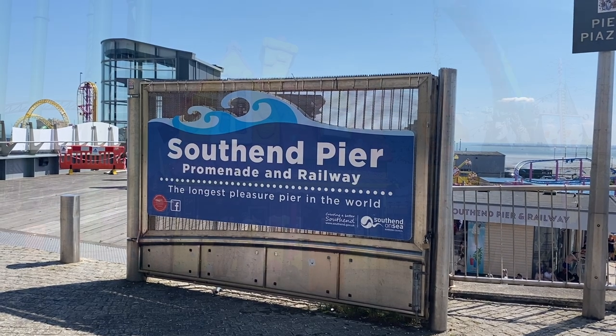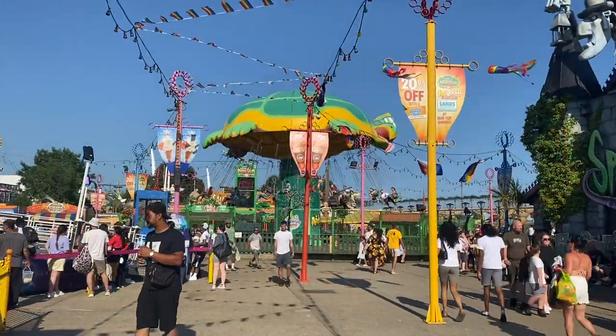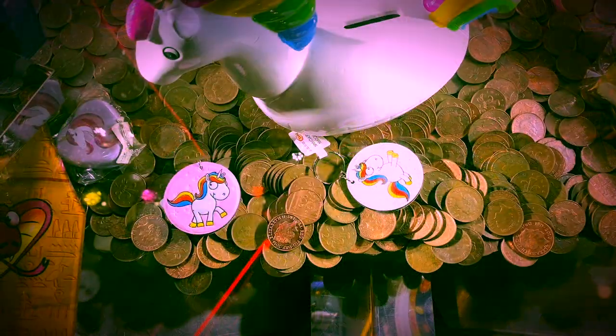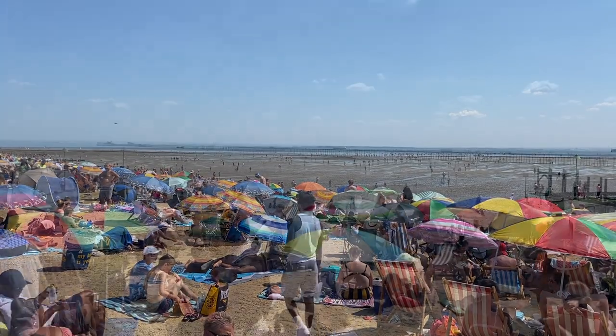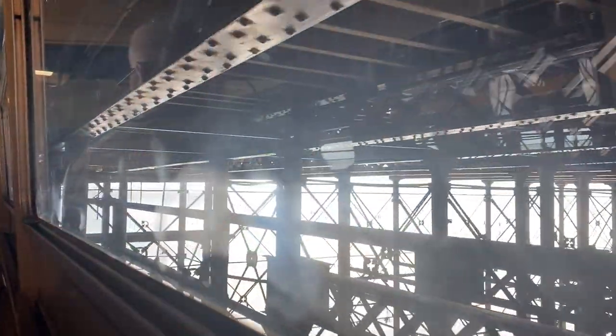That saw me just down the road in Southend, a pretty typical seaside town with funfair and amusement arcades. I would never normally go into Southend on the weekend, especially not on the hottest day of the year, but I wasn't joining the crowds on the beach. Instead, I was heading out onto the pier.